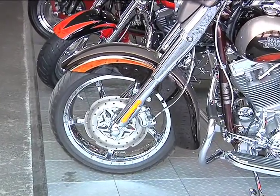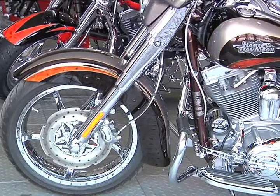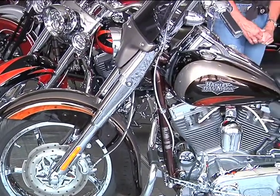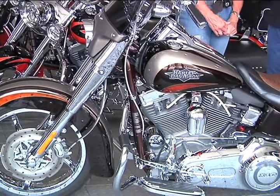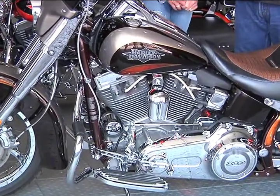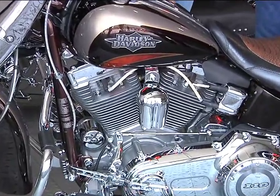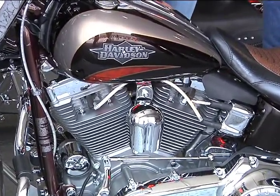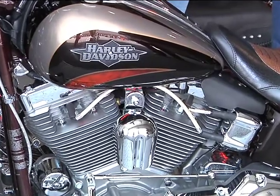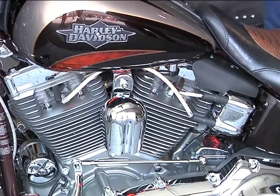My husband and I have had four Harleys — this is the fourth. The second one was a 2006 Deluxe that I picked out, and then I decided we needed to customize it. So we put billet parts on all of it. One of my husband's company contacts came into town, drove the bike, and decided he needed to buy it. And I said it's not for sale.